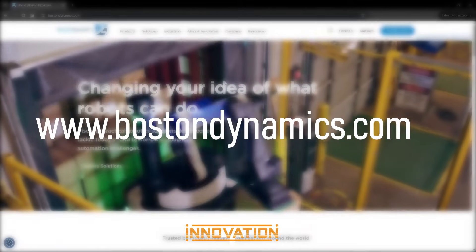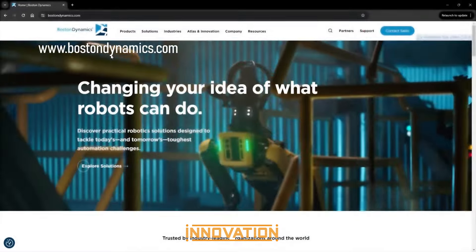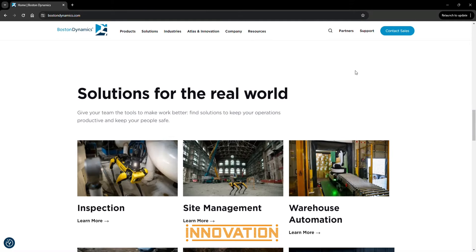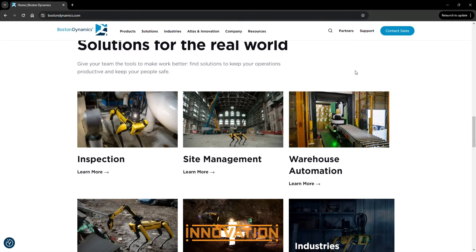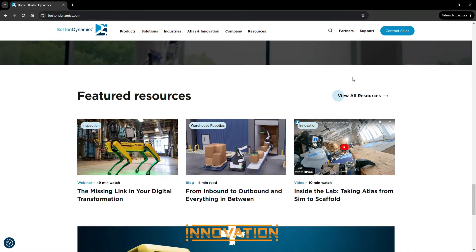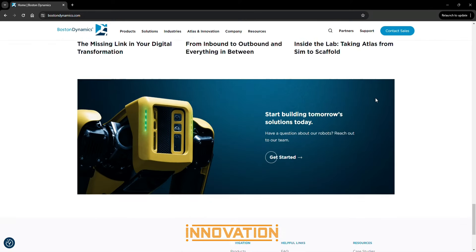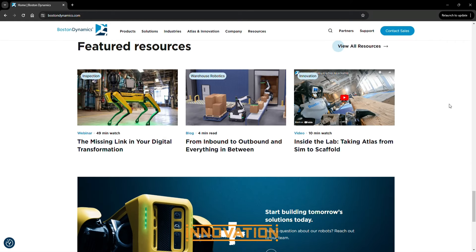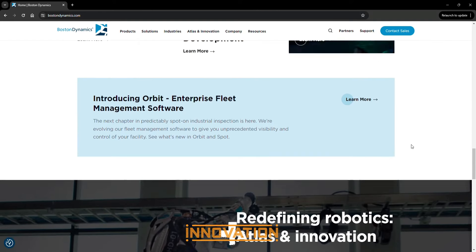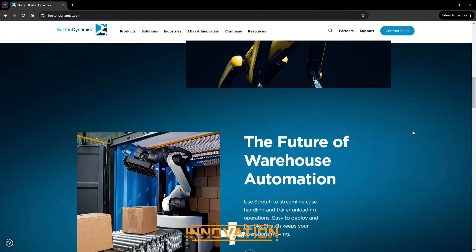If you're as fascinated by the incredible achievements of Boston Dynamics as we are and want to learn more about these revolutionary robots and their applications, visit their official website. Also, follow us on the Innovation Zone channel and share your thoughts, questions, and ideas with us. What impact do you think robots will have on the future of work and life? Are there specific projects you'd like to see Boston Dynamics tackle in the future?